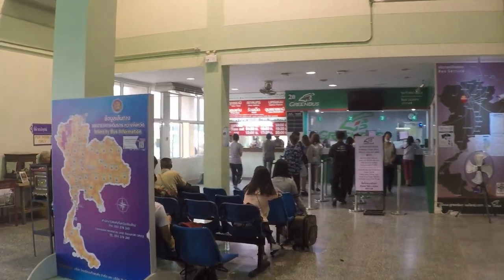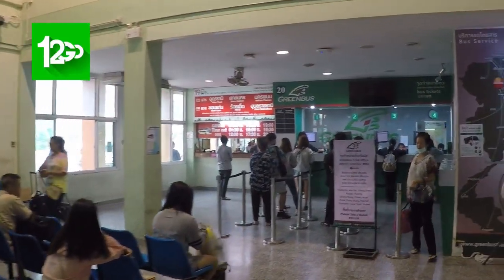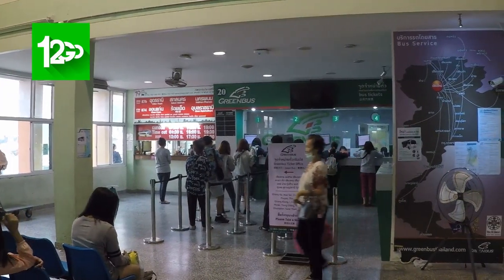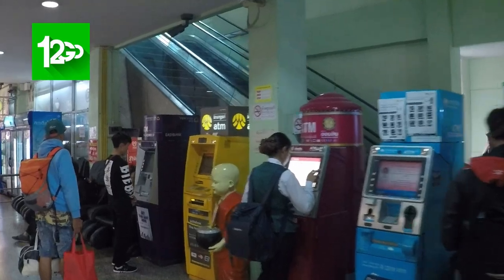On the left-hand side you'll see the Green Bus ticket office. Green Bus is popular if you book on the One2Go website where you can book your bus tickets online. This is where you pick them up. I'll leave a link in the show notes for Green Bus — if you're looking for transport in Asia, they're the place to go.